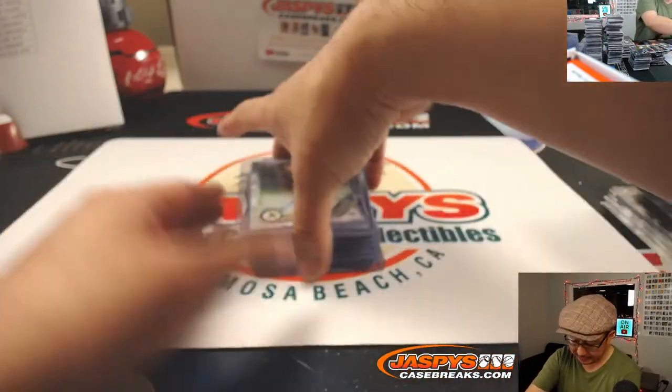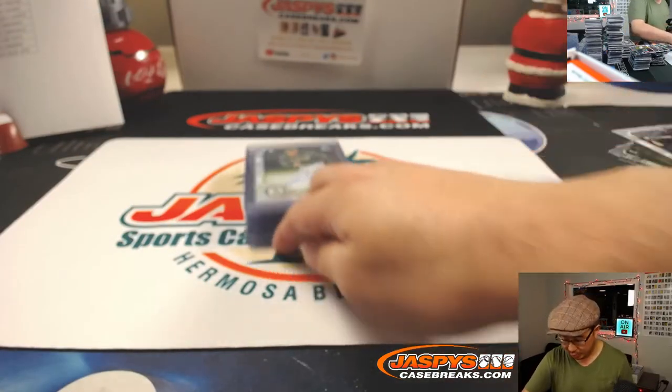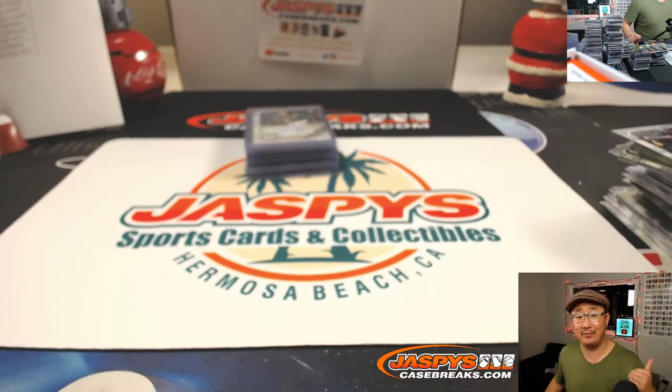And there you go. The super fractor hunt continues, but we have been pulling some nice stuff. Check us out next time at JazbysCaseBreaks.com and our new shop near Hermosa Beach, California — 14th and Pier, right next to the van store. Free parking in the back. This is Joe, I'll see you next time.